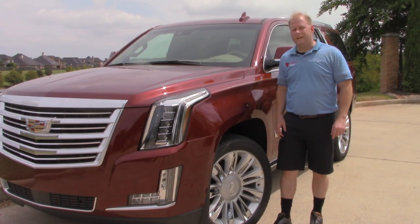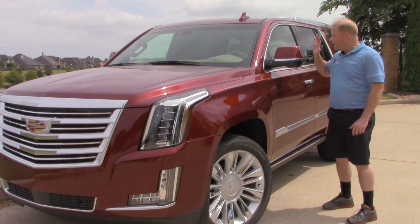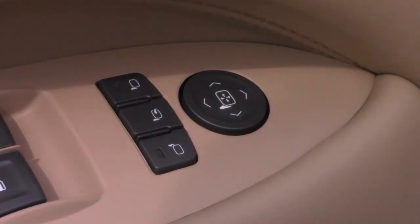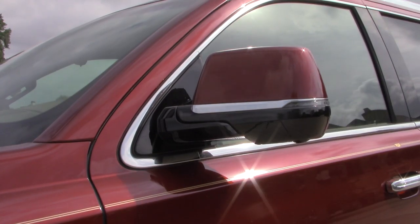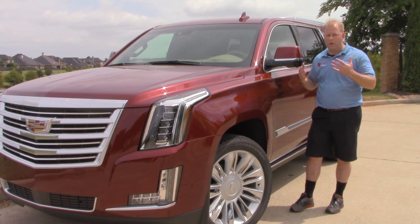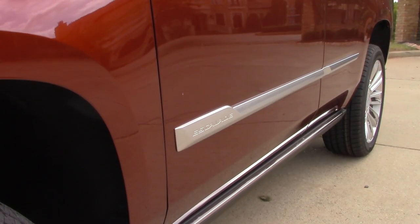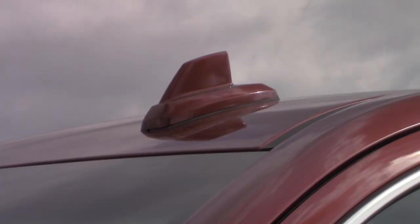Moving on to the side of the 2020 Escalade — I love the gold pinstripe. You have 22-inch wheels that set this vehicle off nicely. You have power folding side view mirrors, adjustable with switches on the driver's side door panel. There are three switches: choose driver's side, passenger side, or push the middle button to fold both in or unfold both. There's also a lot of chrome trim on the door handles, side, and around the windows, as well as the rack on the roof. You have an antenna up here for satellite radio, navigation, and all of that functionality.